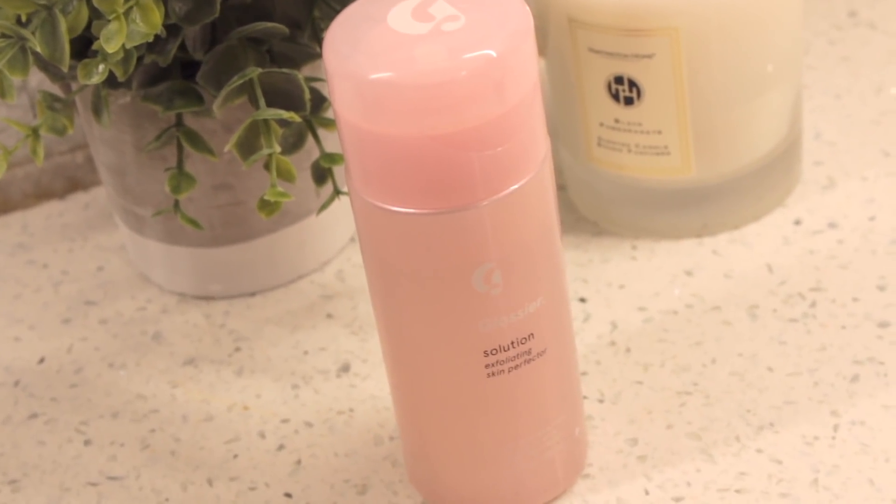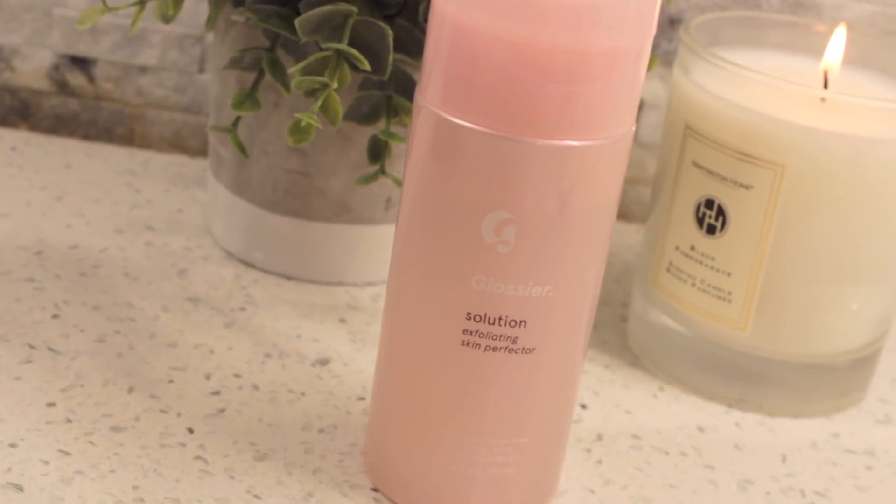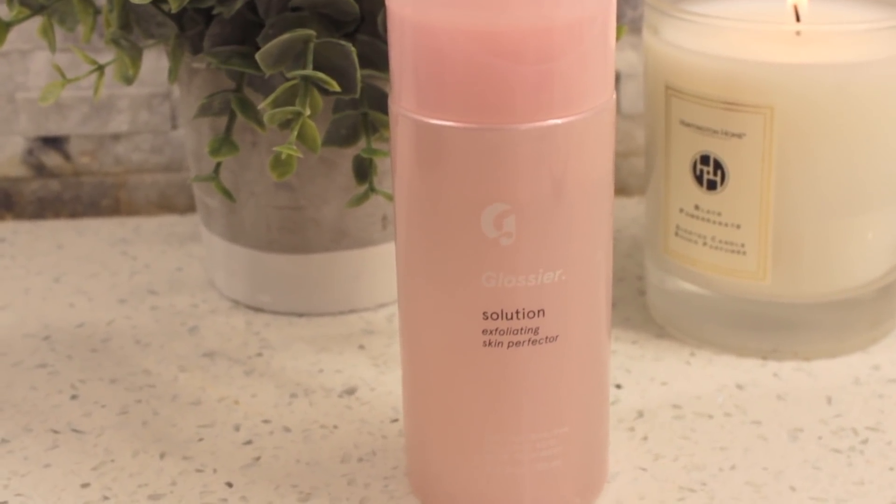I placed an order on Glossier and I love Glossier. I'd heard Lauren Elizabeth talk about this so I had to get it. This is the Glossier Solution Exfoliating Skin Protector — it's not an exfoliator with beads or anything harsh. It just has salicylic acid, so it's kind of like an acne treatment. I put it on a cotton pad and apply it all over my face. It has really helped reduce breakouts and make my skin look less red, which is something I really struggle with — my skin used to get very red and it made my acne look even worse.